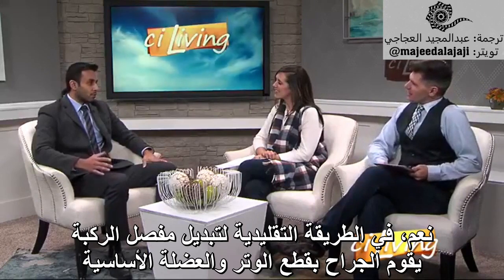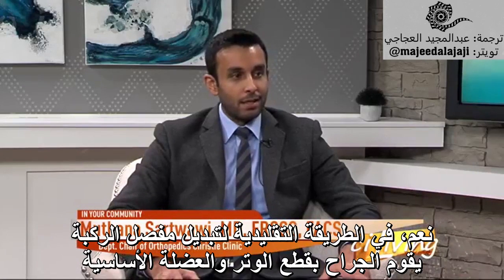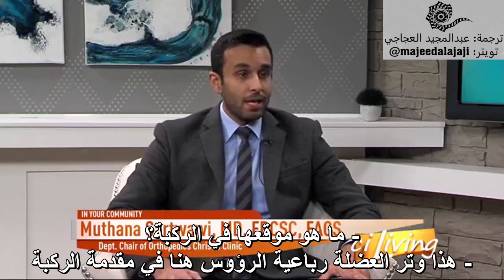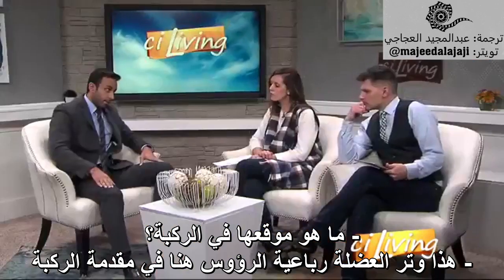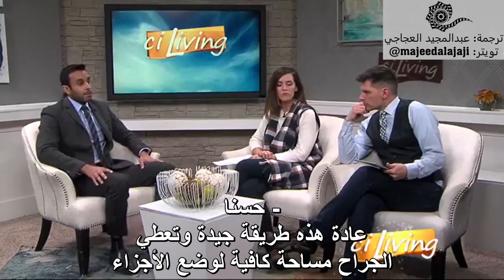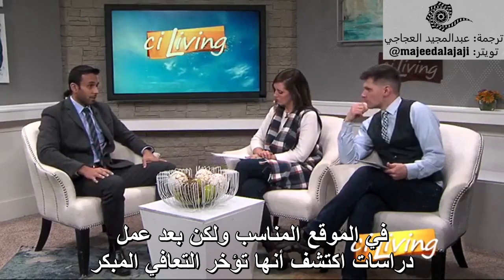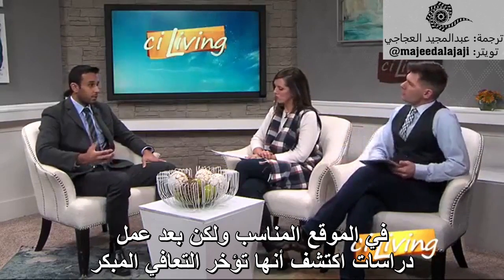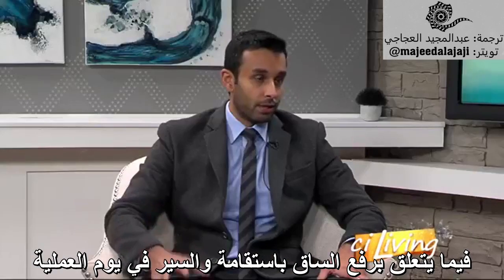The traditional technique used in knee replacements requires the surgeon to cut the main muscle and tendon when performing a knee replacement. That's the quadriceps tendon, right here in the front of the knee. Typically this is a good approach — it gives the surgeon excellent exposure to place the components in the correct orientation. However, it's been studied and shown to delay early recovery in terms of straight leg raise and ambulation on the day of surgery.